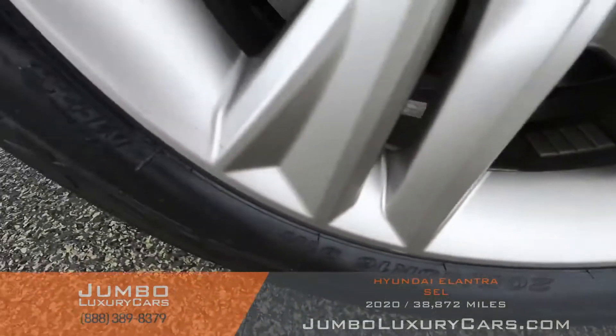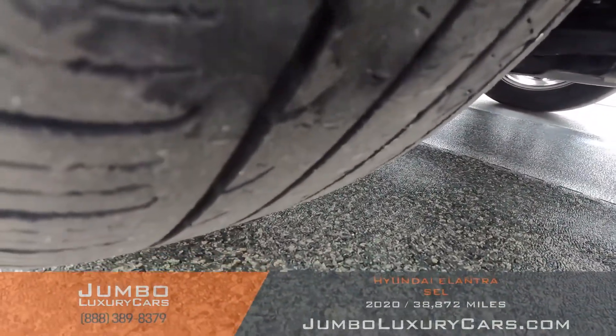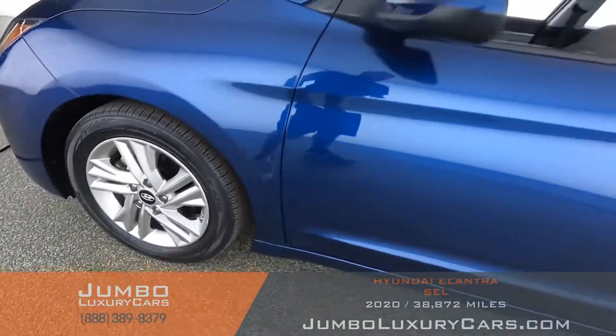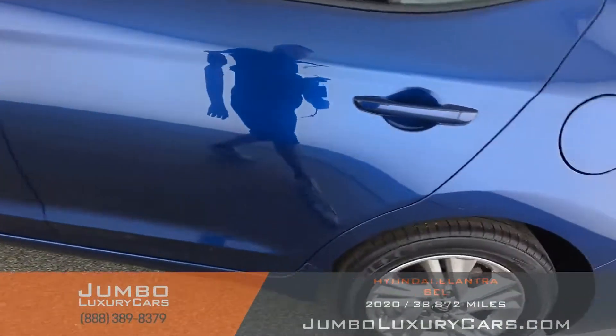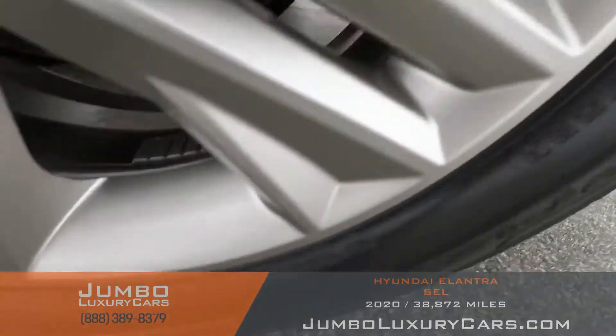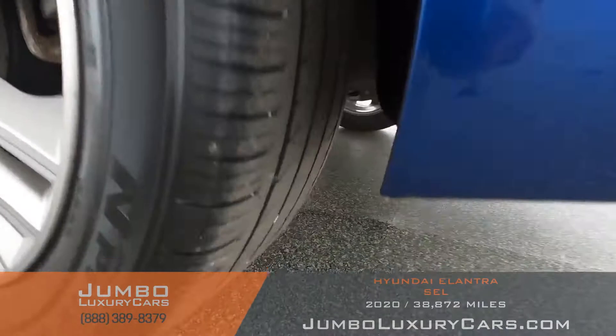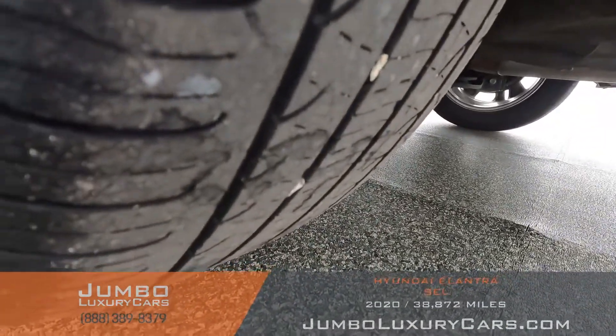Now let's check out the rims and tires, checking for any curb rash and tire condition. No curb rash on this rim — tires are in good condition. No curb rash on this rim — tires are in excellent condition.